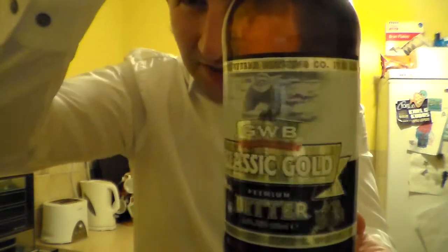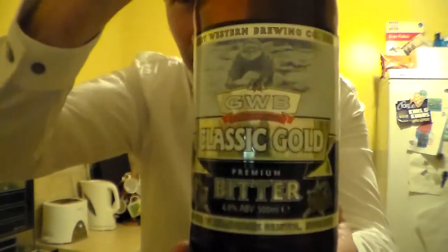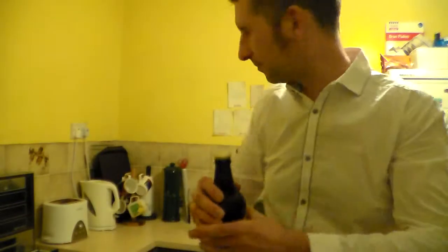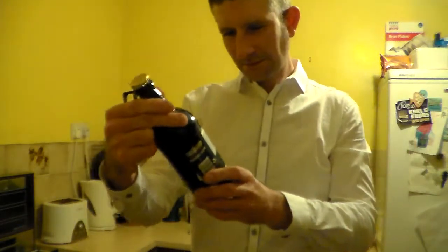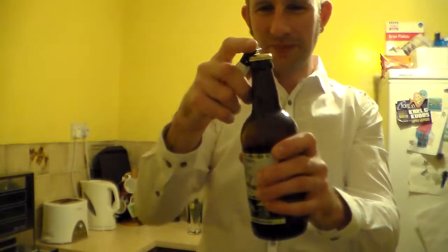What a fantastic label that is on there. I love to see all this golden, shiny look on the label — I think it looks fantastic. It's in a brown 500ml bottle with a plain gold cap, and it's got a Neanderthal sort of man on there as well. Brilliant. Let's pop this open and have a look.